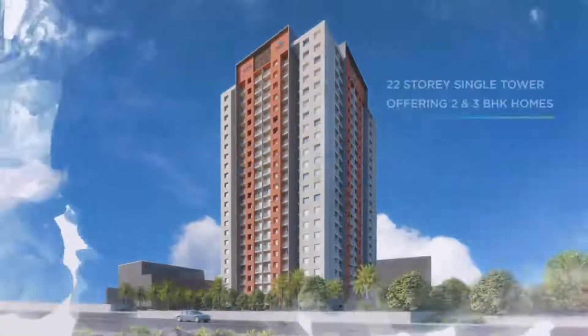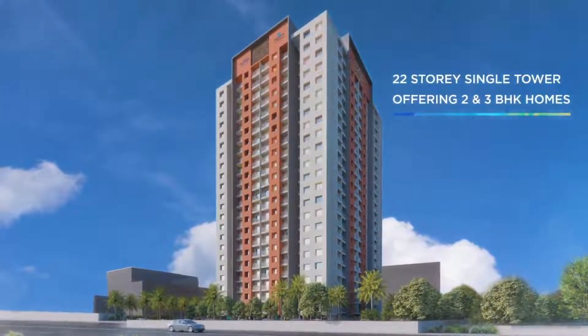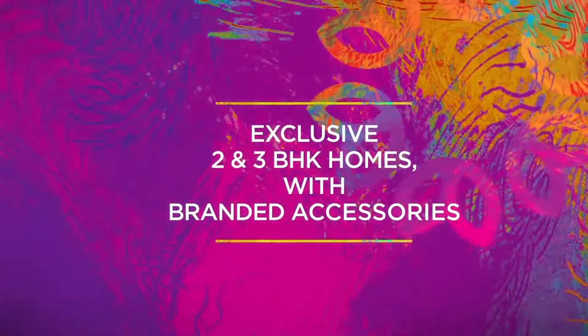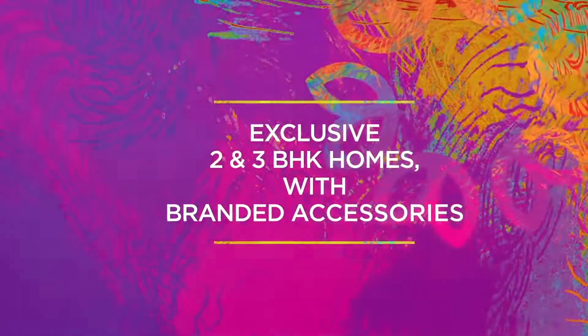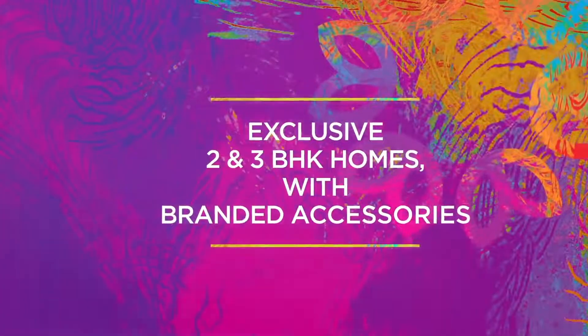A project that offers the biggest carpet area in Hinjewadi Phase 2. Purnam presents exclusive 2 and 3 BHK homes embellished with the best in fixtures, fittings and brand experiences which offer you a high life.